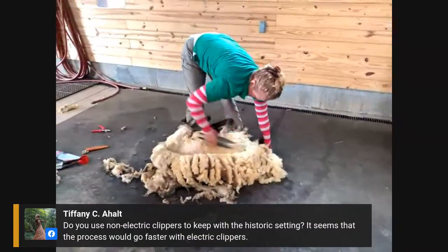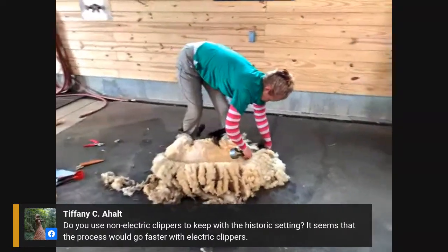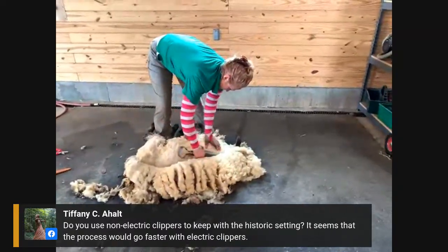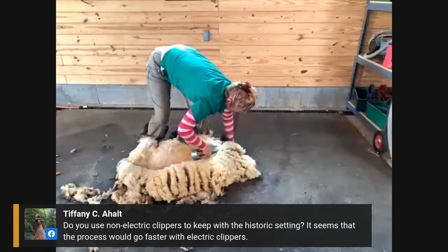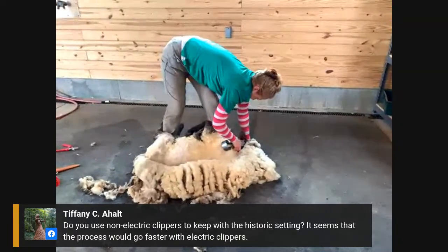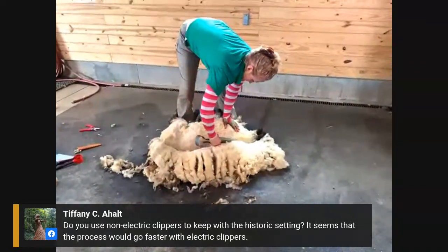Tiffany asks, do you use non-electric clippers to keep with the historic setting, and might it go faster with electric clippers? It kind of depends on your skill level. Most of us here have learned our shearing with the hand shears and are more comfortable with them. It does take a little longer, but in Olivia's case she'll average less than half an hour to shear a sheep, so that's pretty quick. In my case it usually takes 45 minutes to an hour.